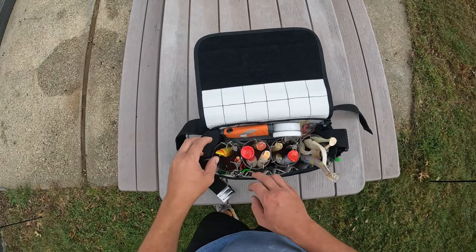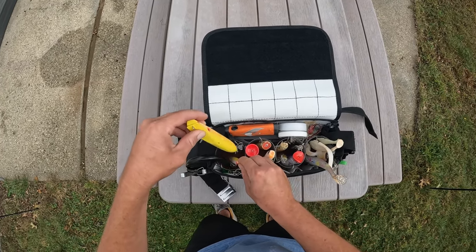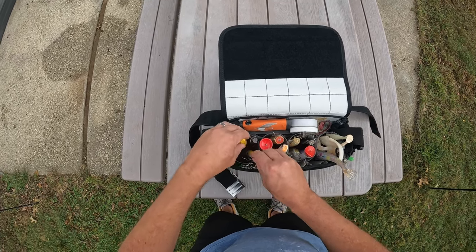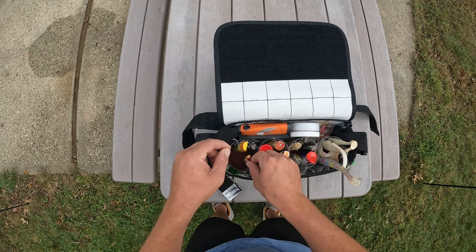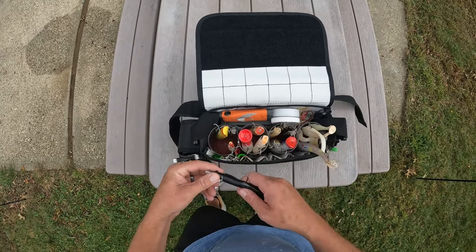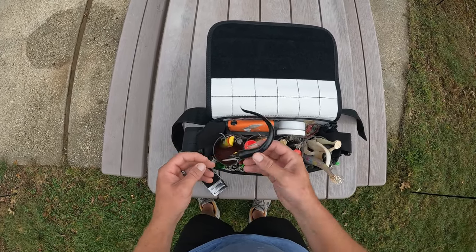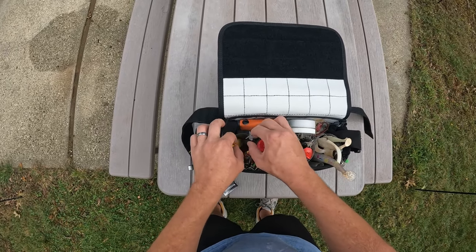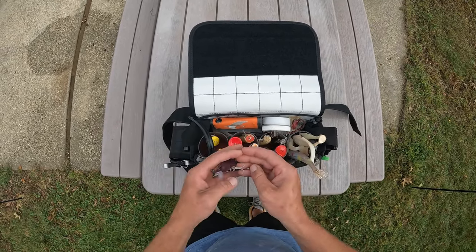Now some nighttime lures for bass and blues, mainly on the south shore. Here's a Superstrike yellow darter. I have a yellow needlefish too — yellow seems to be great at night in the ocean surf. Here's a black Ronzi, kind of like an eel. This has been really good. I've gotten chopped off by blues a lot, but I've caught some nice bass on these.